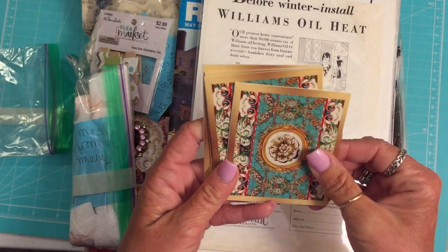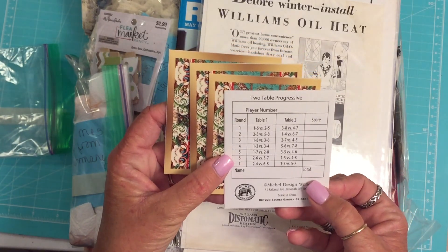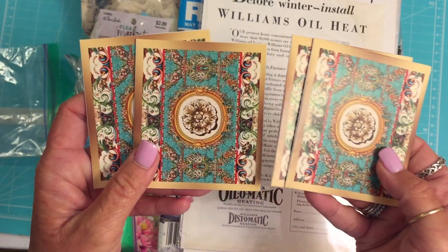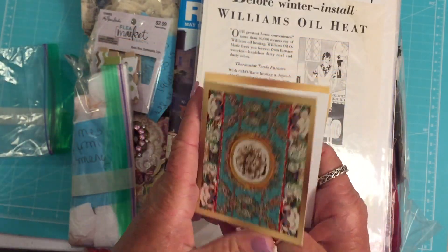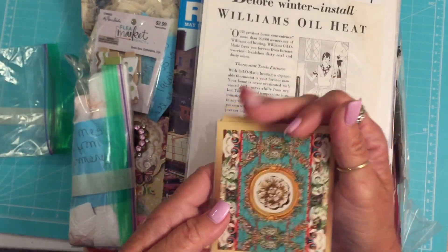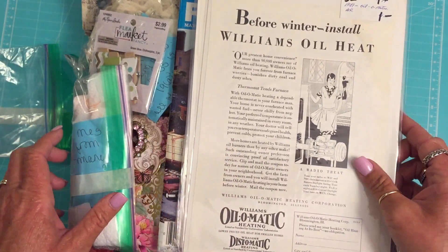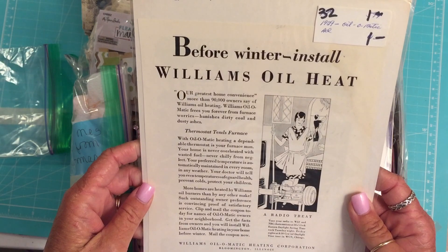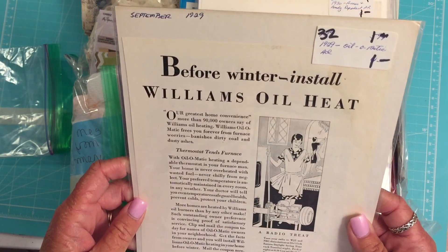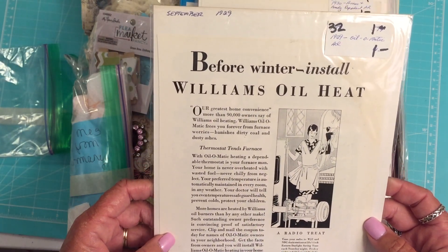What are these? Oh, this is some kind of game thing - like bridge cards. Look at those. Those are really pretty. Oh, I love those. I mean, I'm kind of like, where do I start? What are these? 1925 Oil-O-Matic something - for winter and stuff.